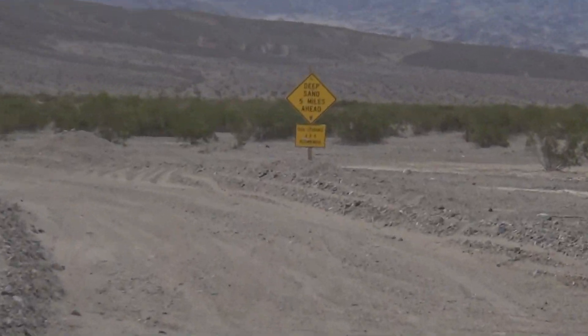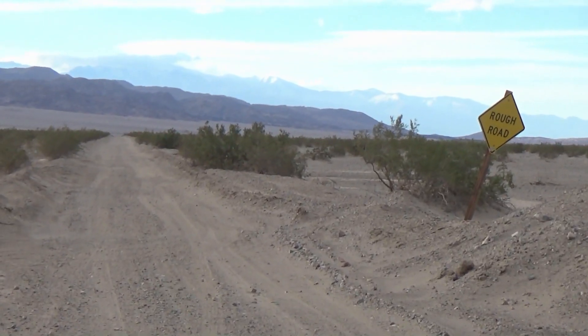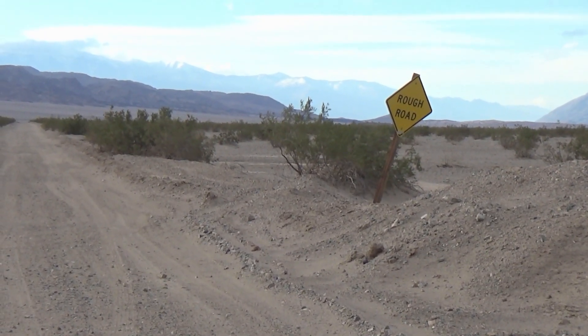Alright, some of you may recall last April we went out that way. Well, this time we're going to stay on Harry Wade Road and go a few more miles and see where the mostly underground Amargosa River comes to the surface and crosses the road.